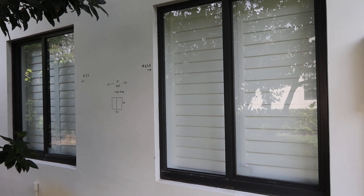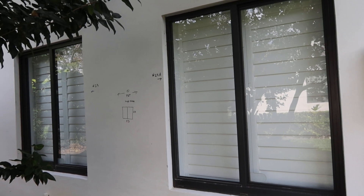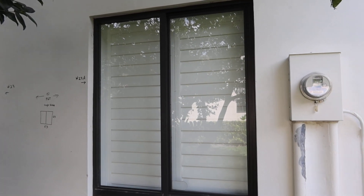These are lots 23 and 23A. They are our Identico PGT single sliders. They're 53 by 63. They're being sold separately and they are going to include the Bahama shutters that you've seen on the inside.